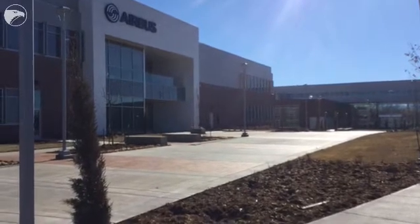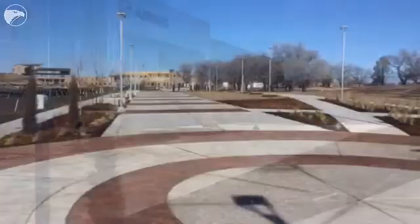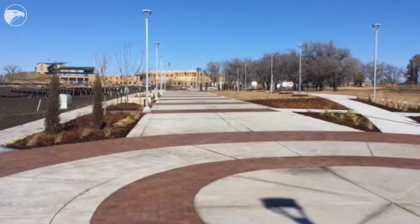that we hope people will use and walk on and bring their kids and recreate and have fun as part of the university. This is really trying to fulfill our mission as an institution of being a major resource for this region.